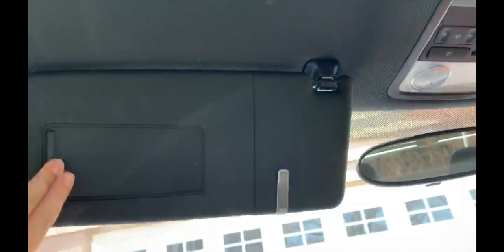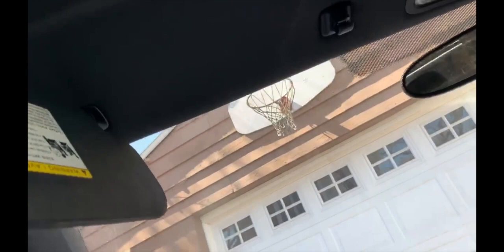Your sun visor has no vanity lights included, because it's such a small vehicle. It is a sliding visor — actually, it doesn't slide, I apologize.